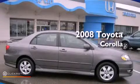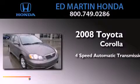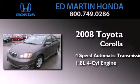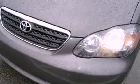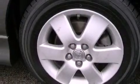This is a 2008 Toyota Corolla. This four-door sedan has a four-speed automatic transmission and an inline four-cylinder engine. Features include air conditioning, external temperature display, a passenger side airbag, and fog lamps.